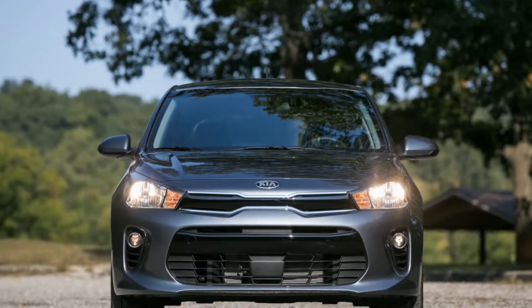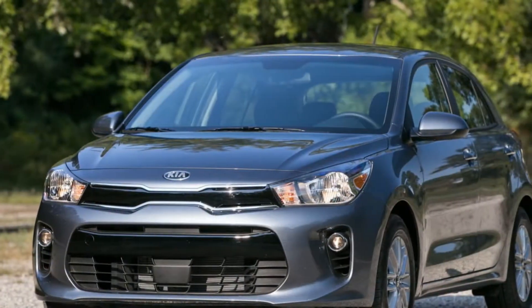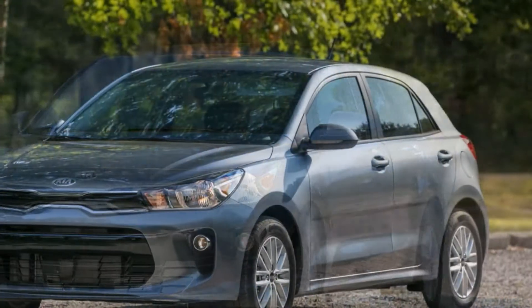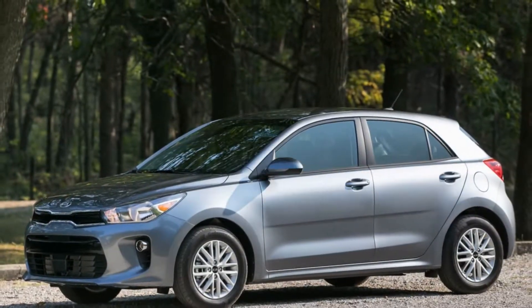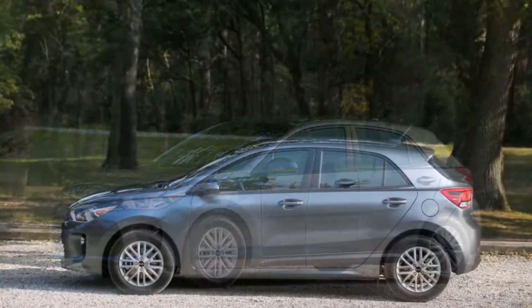The Kia Rio is an inexpensive small car that easily fulfills its modest ambitions. But that's not damning it with faint praise — the newest Rio, available as both a sedan and a hatchback, is one of the most mature and refined subcompacts you can buy, with pleasant road manners and no-nonsense design inside and out.